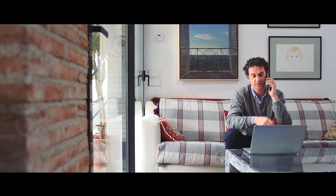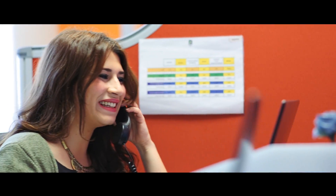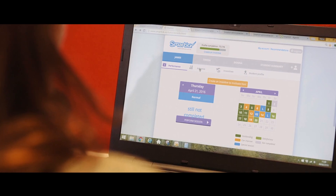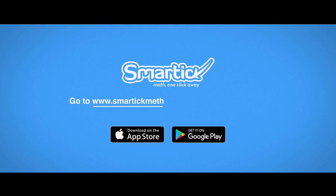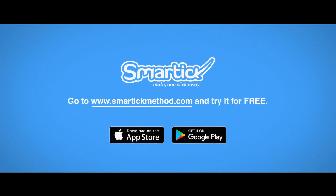And if you have any questions, you can contact our educational and parent outreach team. 94% of children improve their mental calculation, logic, and problem-solving skills. Go to SmartickMethod.com and try it for free.